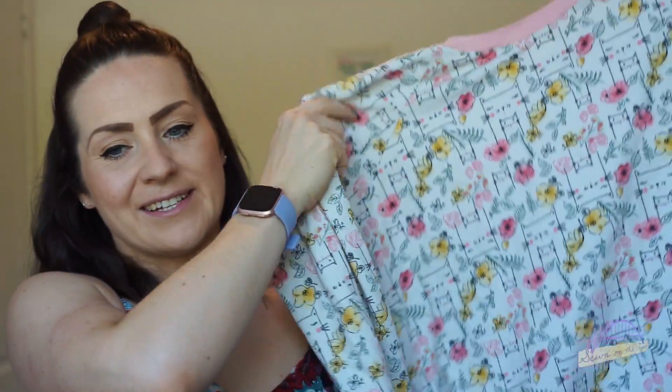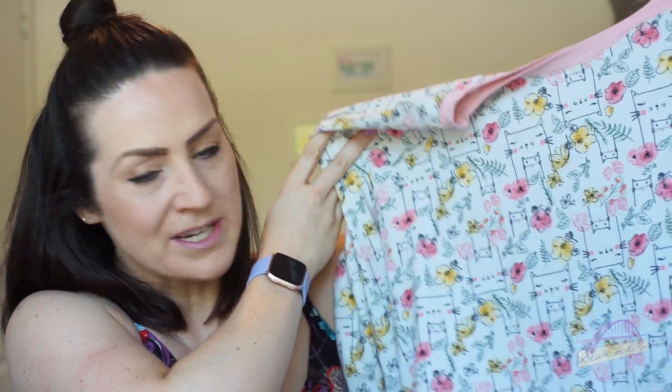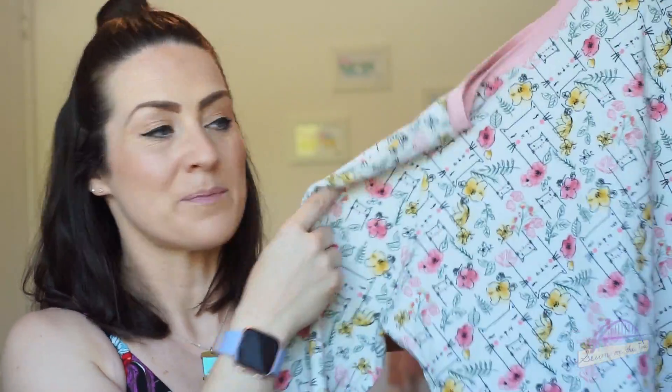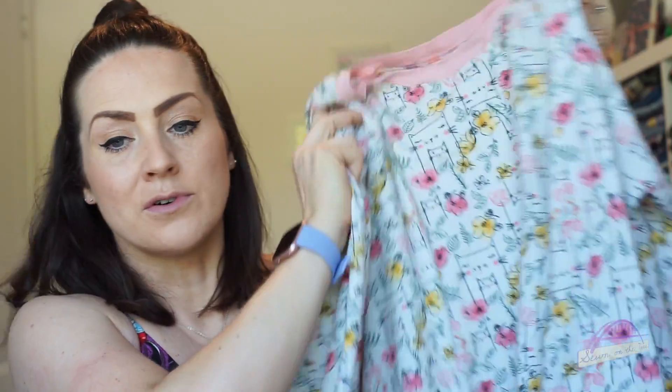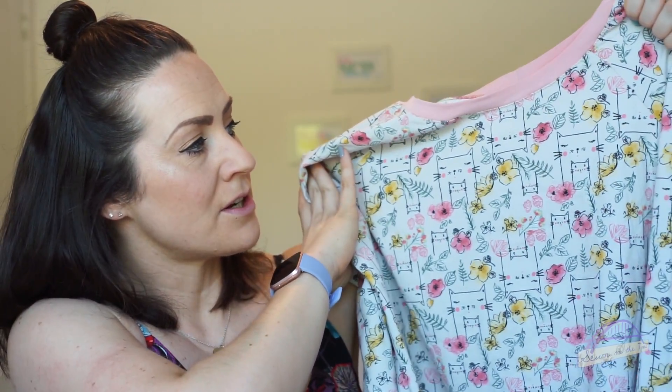The last two things are a matching set. A few videos ago I talked about wanting to make a lounge suit out of the Linden sweatshirt and the Hudson pants, and I've done that. The fabric I used was again from Like Sew Amazing - a gorgeous cats and florals print, which is just so cute. It's a non-directional print so some of the cats are actually upside down, which made it really good for pattern tetris. I ordered two and a half meters. I used contrast jersey for the neckband, hem band, and cuffs from First for Fabrics.